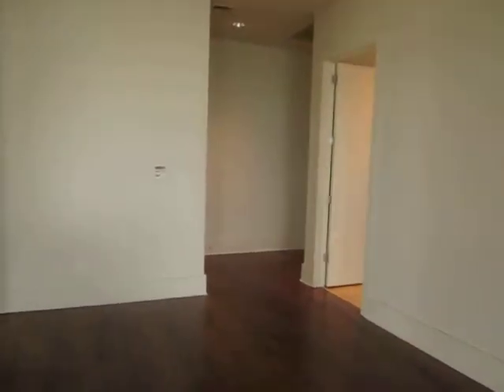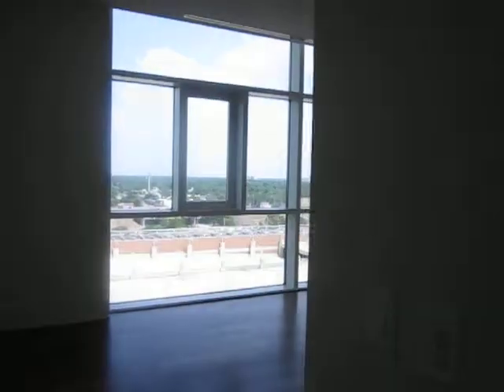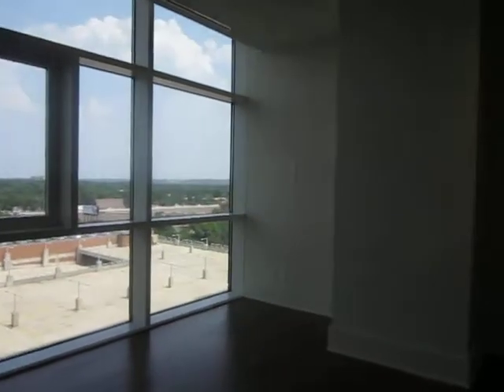Now we're going to head on to the master bedroom. The master bedroom is larger and has sweeping views of East Austin.